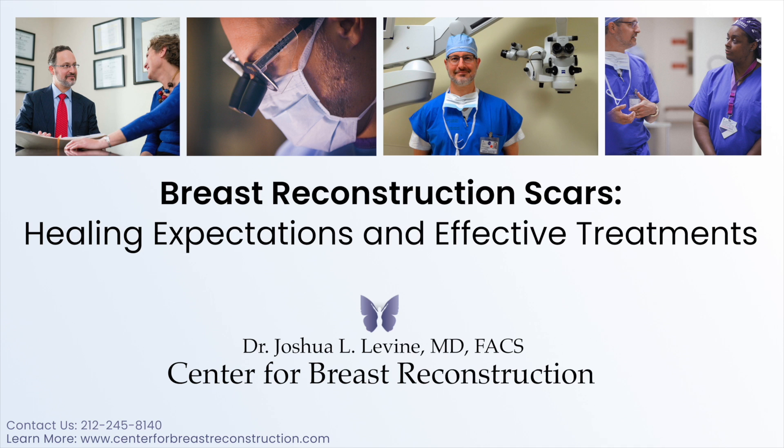In most patients, scars fade with time, and at about a year and a half after surgery, they may have faded to the point where they are almost not noticeable. Scars will be noticeable if they are associated with any contour deformity of the breast or the donor site. Therefore, contour issues related to scarring should be addressed surgically.